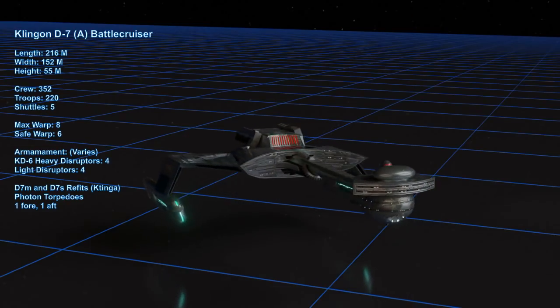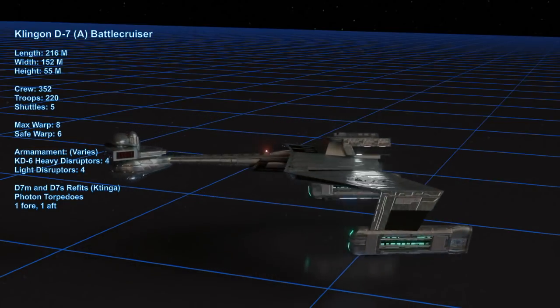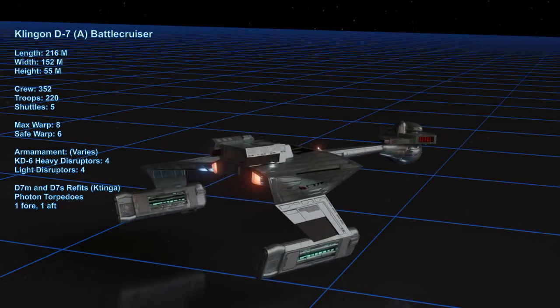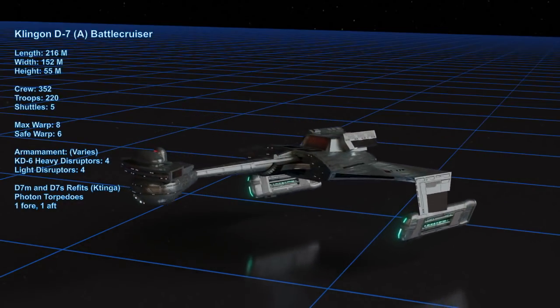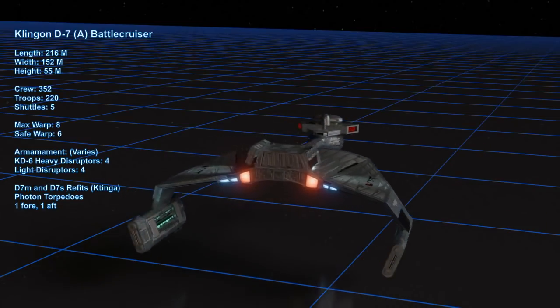The 3D model I'm using here is my own creation, and another interpretation of the old D7 before these cruisers were upgraded to the K'tinga class we see in Star Trek: The Motion Picture. Basically it is the ship I think we could see if a new modern Star Trek show took place in the time of Kirk, preserving all the classic features of the D7 but mildly enhancing the ship, very much like what I did with the old Constitution class shown in other videos.